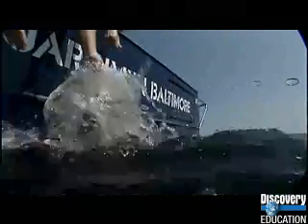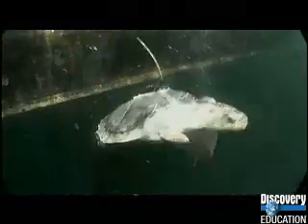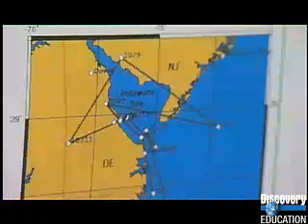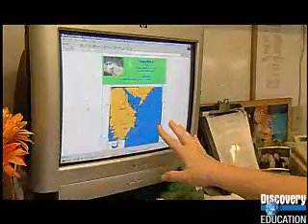Even after we release them, we actually try and do what we call post-release monitoring, which uses satellite tag technology. It uses a whole slew of calculations to take latitude and longitude from a satellite signal. We take those numbers and calculate them to determine where the animal is, which lets us track where the animal's going and helps us determine how successful we are when we release an animal.